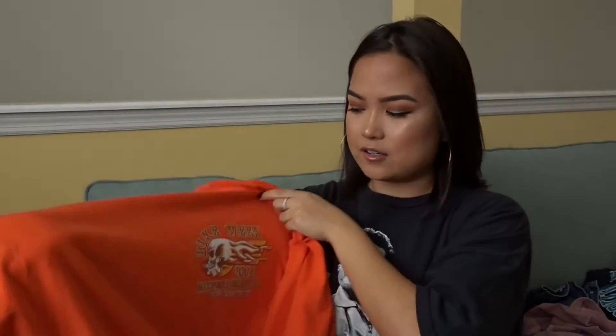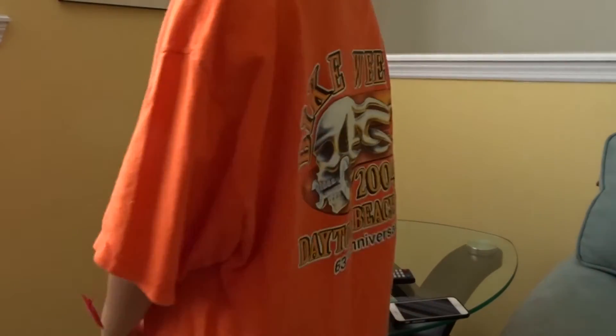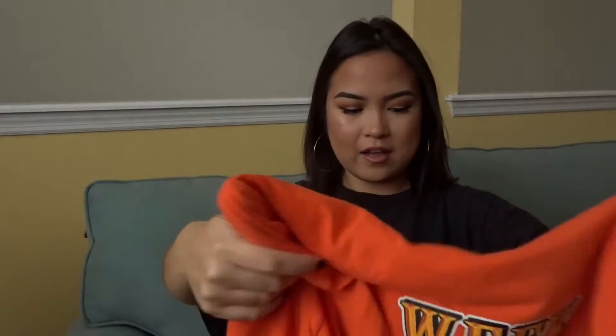Next up is this bright orange shirt, which isn't really my style since I don't usually wear bright colors, but I know construction orange and yellow are really coming in, so I'm hopping on that trend. It says Bike Week 2004 Daytona Beach and has a skull and flames graphic. I could wear it as an oversized t-shirt with shorts and I think it'll be a cool look.